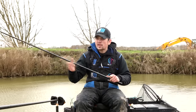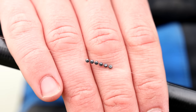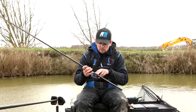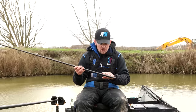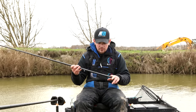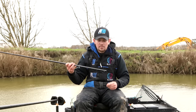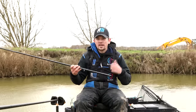Shotting pattern — because we're only in four foot of water today, I've gone for a bulk and one dropper. I've got a bulk at 12 inches away from the hook using six number 10s. Then one dropper situated above my five inch hook length. My hook length is 0.11 N gauge and I've got a size 20 F1 pellet hook, which should allow me to land anything I'm likely to hook today here at Rookery Waters.